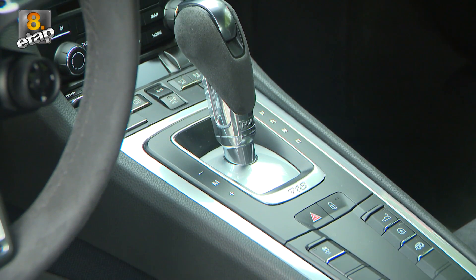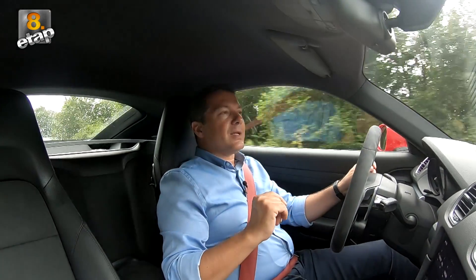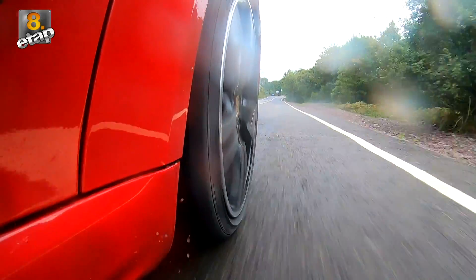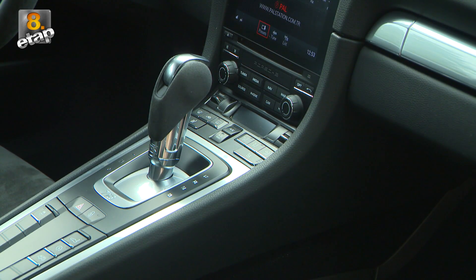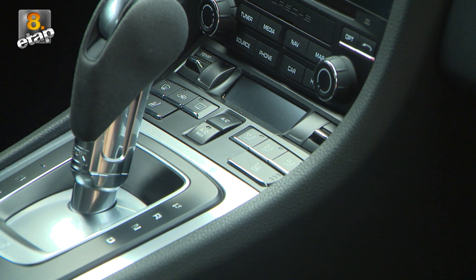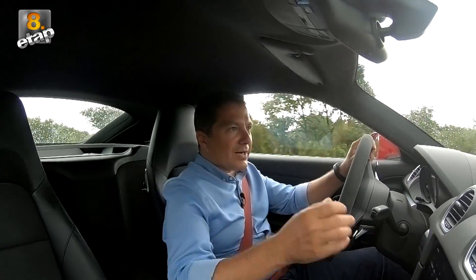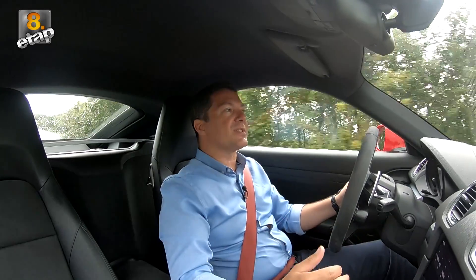Şanzımanımız 7 ileri Porsche Doppelkupplung. Vites geçişleri çok keyifli; vites küçültürken ara gazı vererek devri yükseltip geçişleri kolaylaştırıyor, tekerleklerin kilitlenmesini de engelliyor. Bu Porsche'nin yol tutuşuna inanılmaz katkısı var. İlk defa bir 718 modelinde vites kolunu sola çekerek manuel olarak da kumanda edebiliyorsunuz. Yarış otomobillerindeki gibi ileri çekince küçülüyor, geriye çekince büyüyor; fren yapıldığında ağırlık öne gittiğinden vitesin önde olması büyük önem taşıyor.